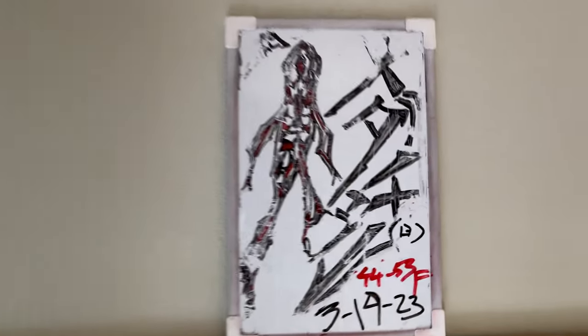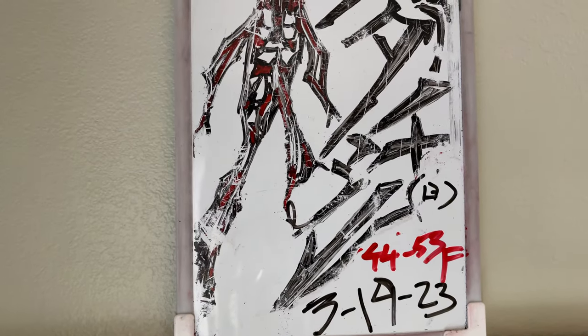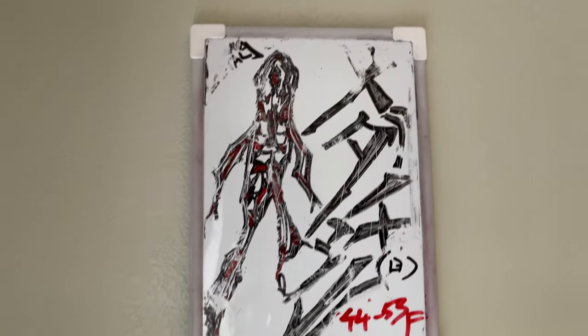Hello everyone, it's Nichi Nichi Nichiobi. Today is March 19th, 2023 here in Pacifica, California, 12 miles south of San Francisco.